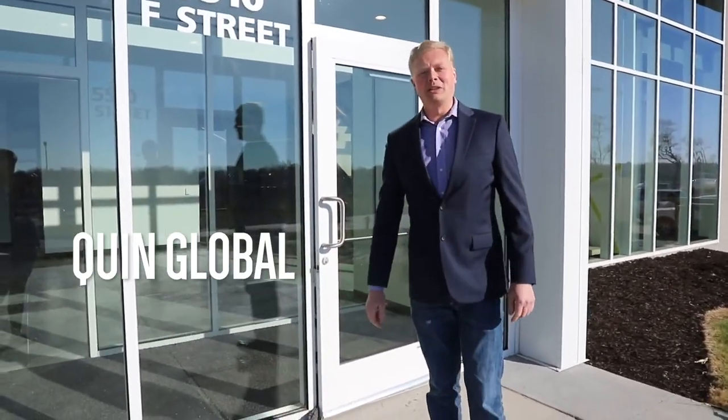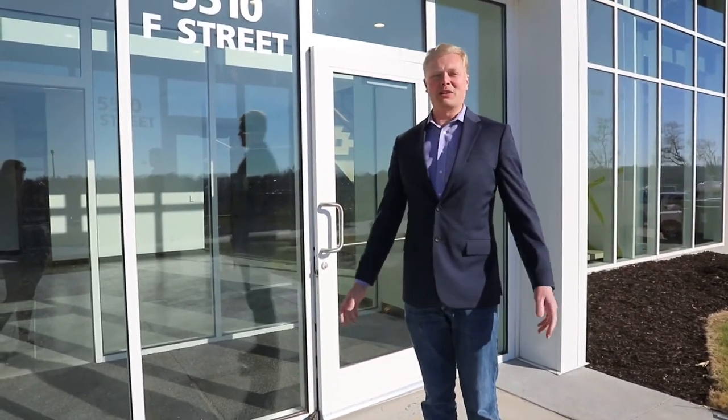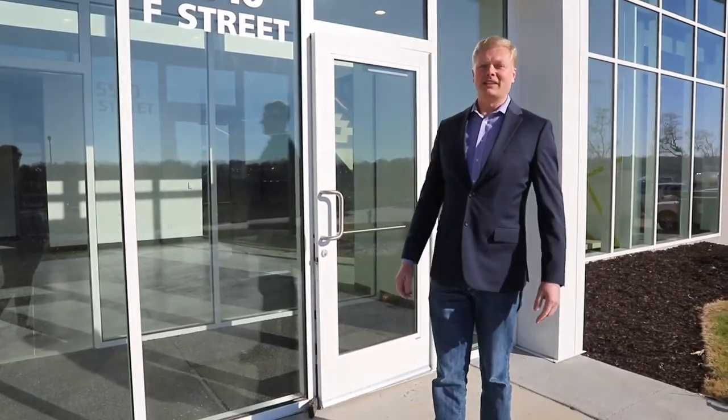Hello, I'm Matt Peterson, President of Quinn Global US, and I'd like to take you for a brief tour of our brand new North American headquarters. Come on in.